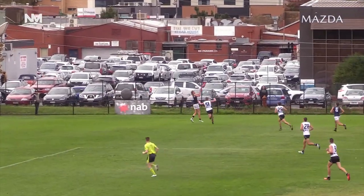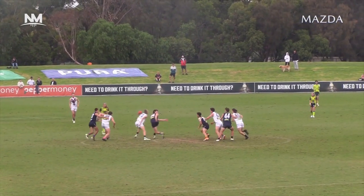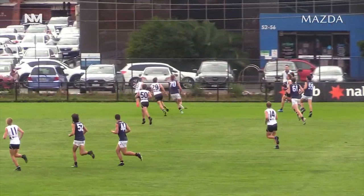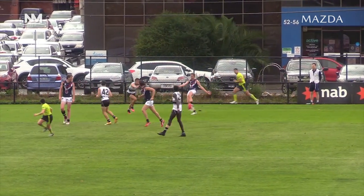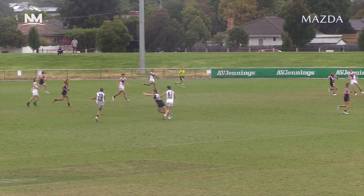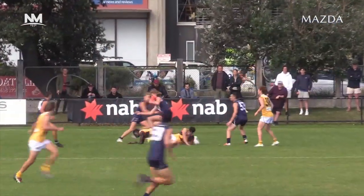They go long down the line out to Edwards. He's going to be able to mark there for the Dragons. Good chance for them to go long quickly. Harris is the player over the back. Edwards comes across to take that mark. Only 20 seconds left, so Dragons got to go quick. Up to the top of the square and Edwards is positioned beautifully.